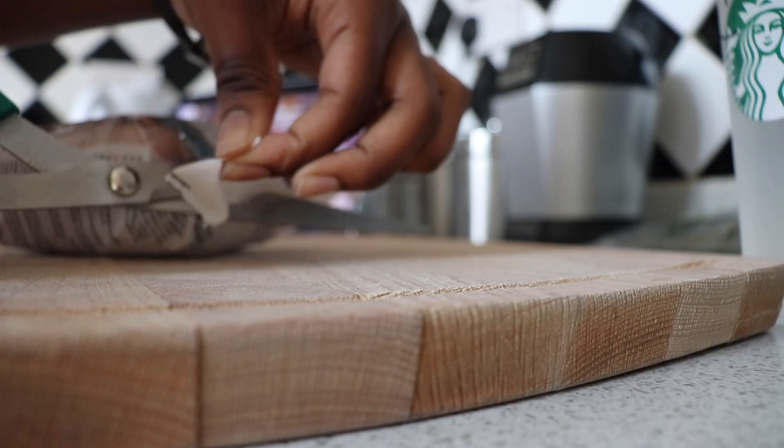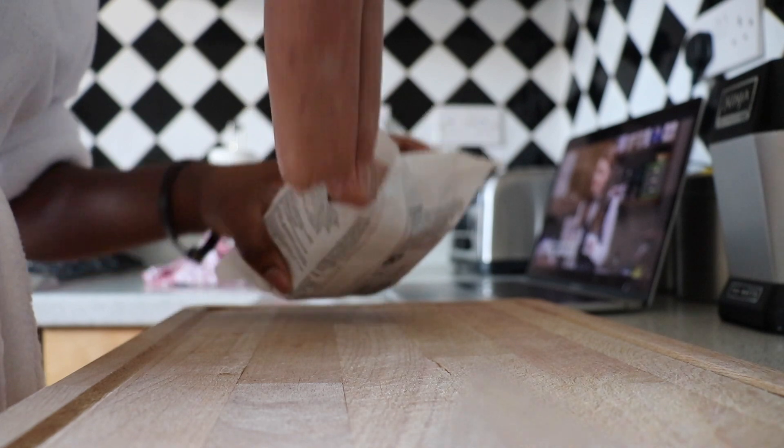Hey guys, it's Rhiannon and welcome back to my YouTube channel. Today I'm going to be telling you guys what I eat in a day.